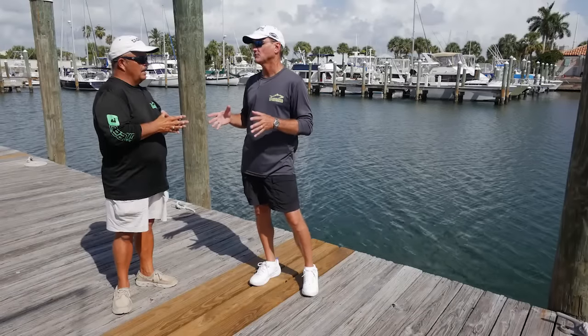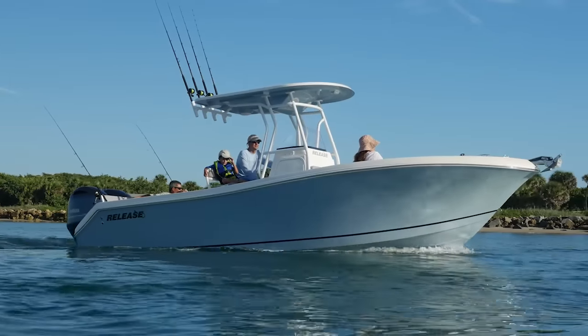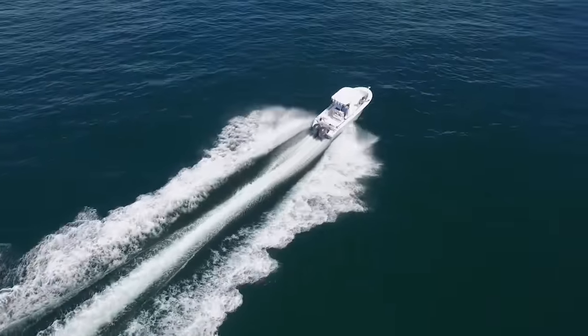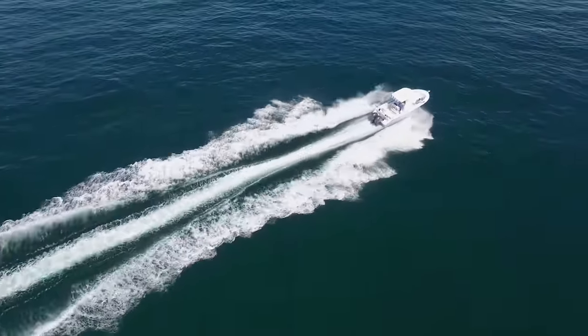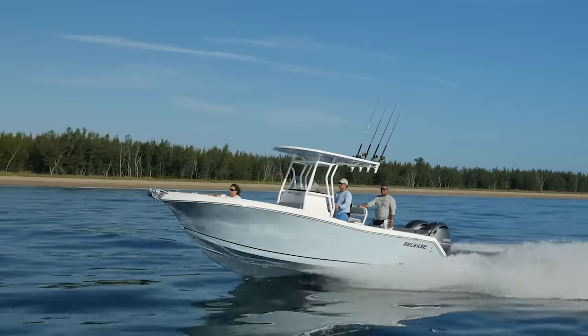You can fish that boat easily offshore, but also you can trailer that boat easily. It's easily powered with a single engine. It's not a huge commitment to own that boat, yet it's got the legs of a much larger center console. And their fit and finish — it's not the Release you're used to seeing. Their fit and finish can stand tall with anybody else in the industry.